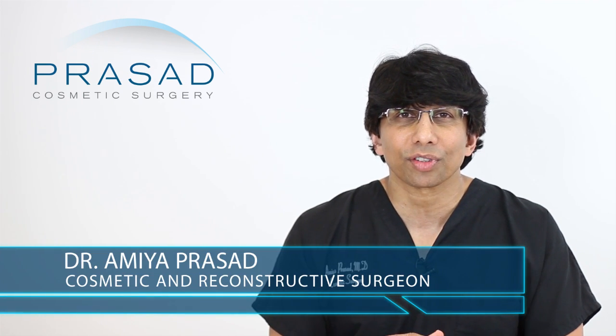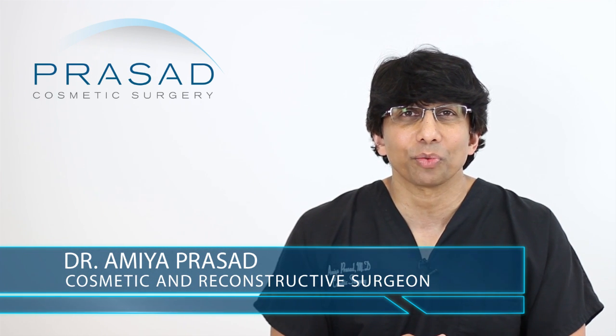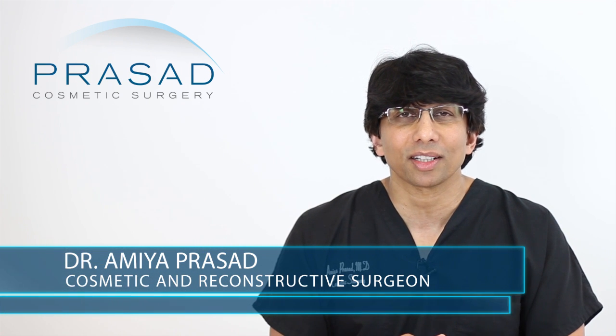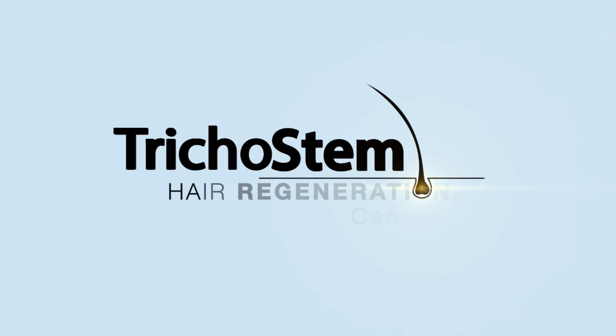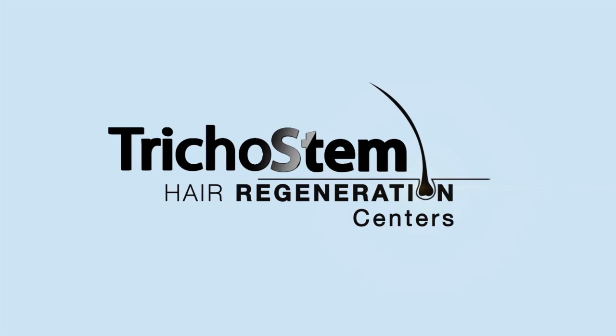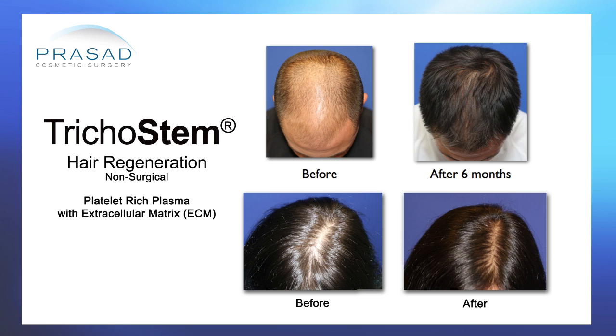A little bit of background: I'm a board-certified cosmetic surgeon and fellowship-trained oculofacial plastic and reconstructive surgeon. I've been in practice in Manhattan and Long Island for over 20 years. I'm also the founder of Trichostem Hair Regeneration Centers, a system we've developed using PRP as well as Acellular Matrix to treat non-surgically male and female pattern hair loss. We've established a new category in the treatment of hair loss, going on about 7 years at this point.